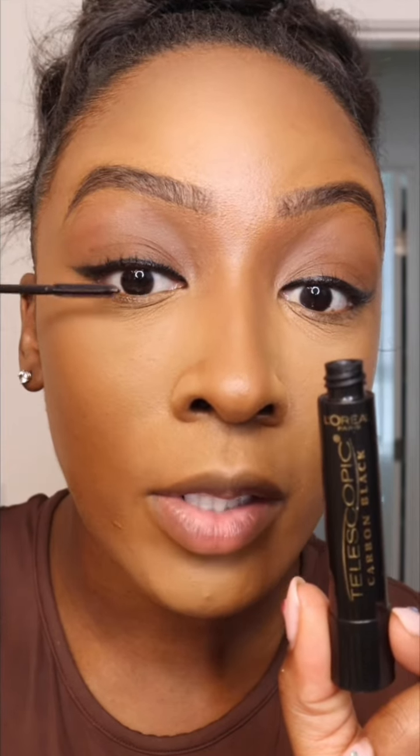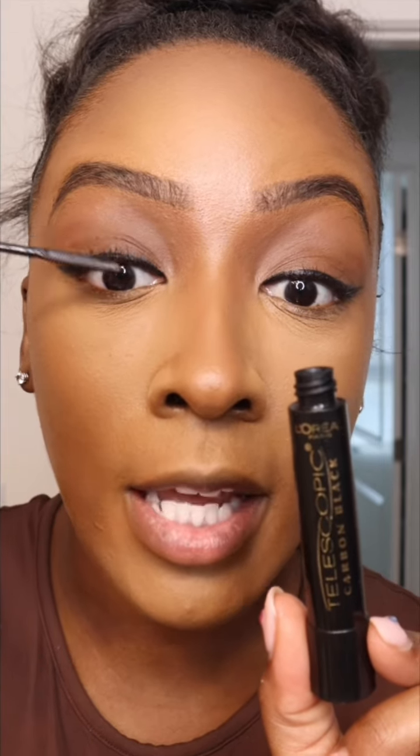For mascara, I'm using the L'Oreal Telescopic Mascara. This has been my holy grail for years because of the volume. Look at how thin and skinny that wand is.